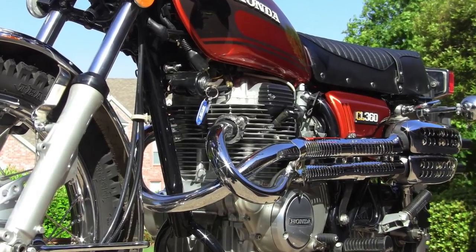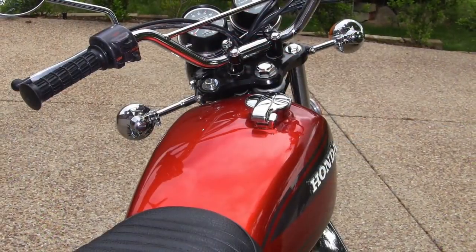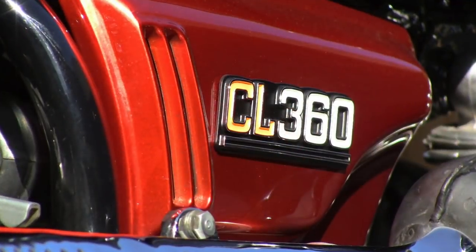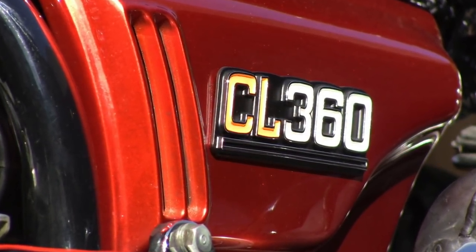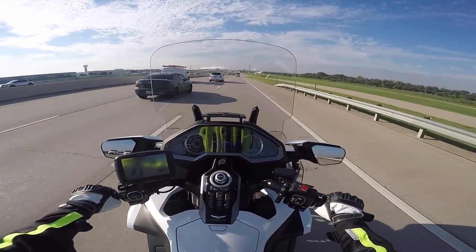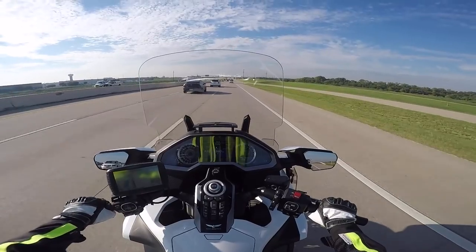It got decent mileage — it was just a beautiful bike, everybody that saw it commented on it. But at this time I had a 2010 Kawasaki Versys, I had my Gold Wing, and I had my Trail 70, so I had four motorcycles.